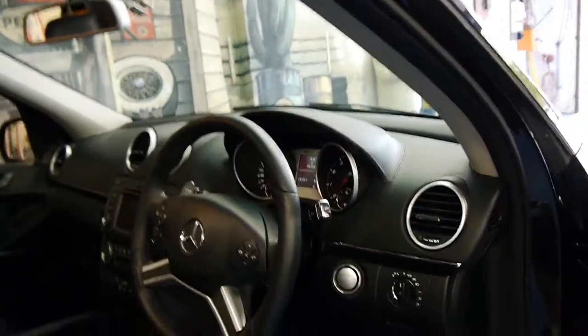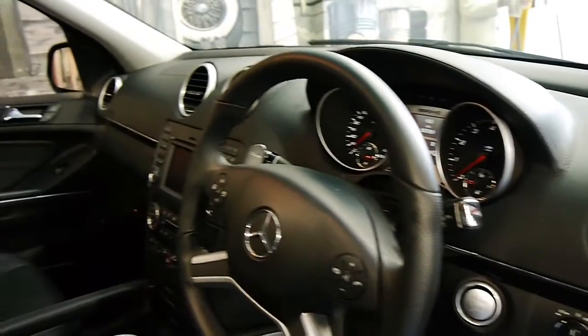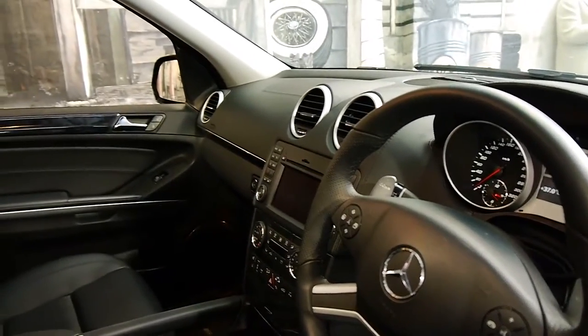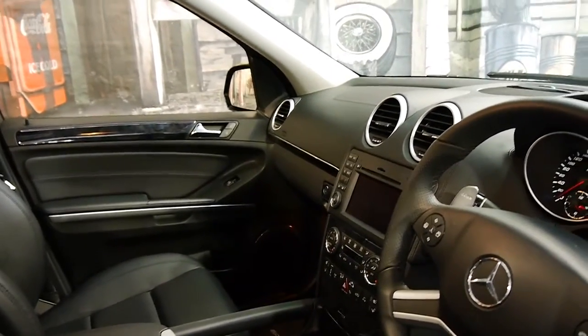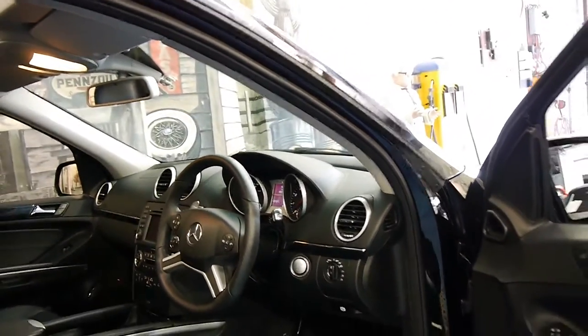The seat leather is like new. It's got push-button start, heated, electric, memory seats with air conditioning, reverse camera, navigation, Bluetooth, and the list goes on.